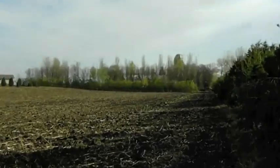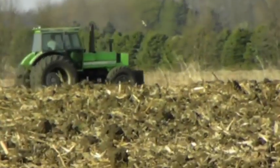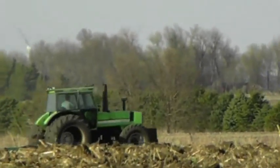Another way that we conserve the environment on our farm is by planting trees around all of the crop fields to eliminate damage to the crops from wind and also to eliminate soil erosion.